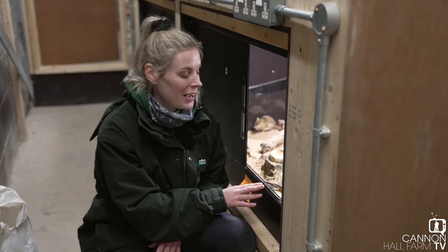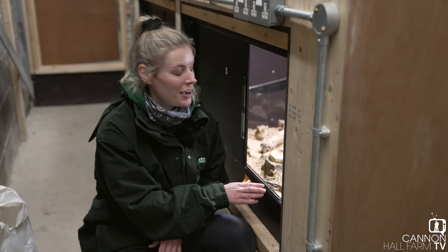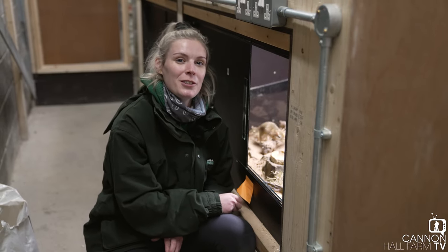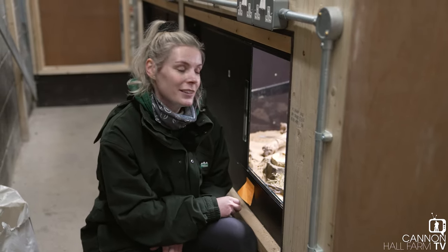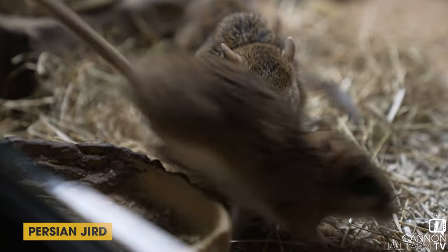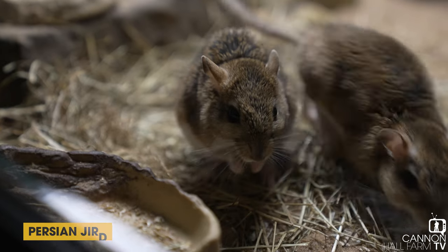Up first we have our new Persian jerds. We have four males in here and as you can guess by the name they do come from the Middle East, so they like to live in desert areas. They also like to live together, so that's why we can have a same-sex group without them scrapping too much — they do get along.